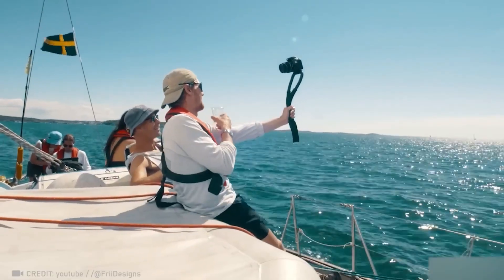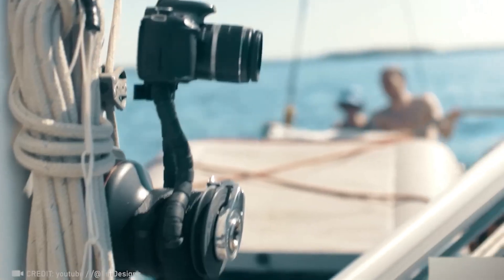Get ready for the smart lanyard that can instantly transform into a tripod for your picture-perfect moments.